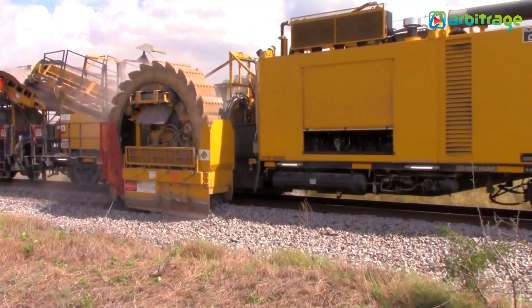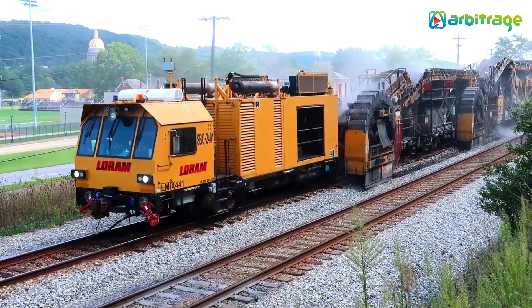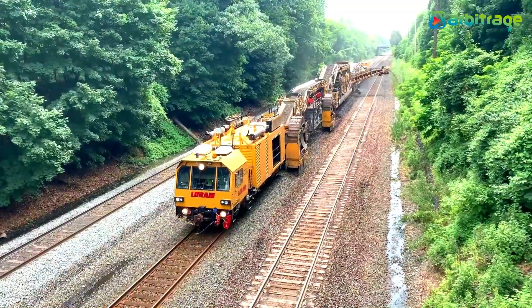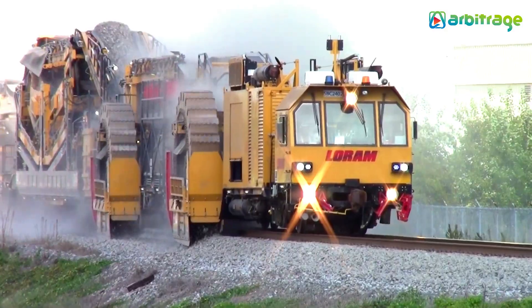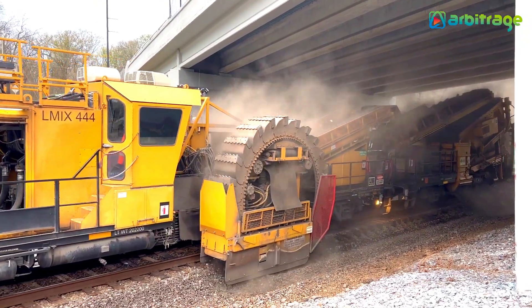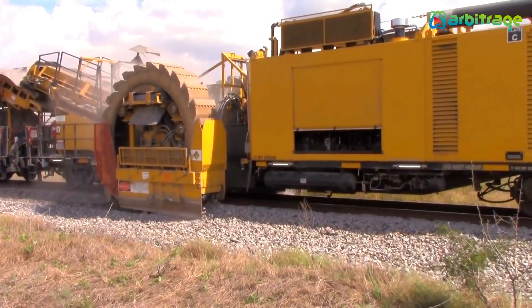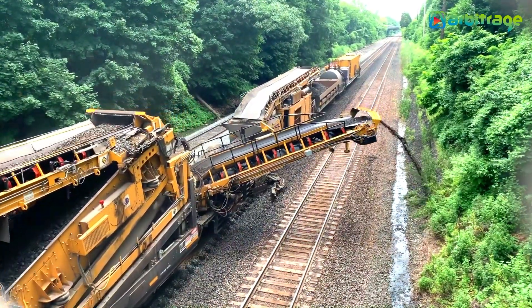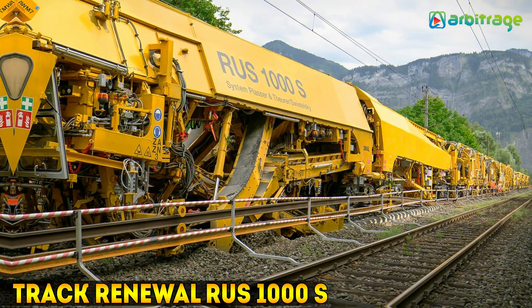Number 2: Loram Shoulder Ballast Cleaner SBC-2402. It is a ballast cleaning equipment made in the United States that is used to clean the railway stones and replace those that have deteriorated. A gauntlet is in charge of spreading this content. Its wheels are 30 inches or 76 centimeters broad and it can dig up to 34 inches or 86 centimeters deep. It moves at a speed of 4 miles or 6.5 kilometers per hour and can process up to 2400 meters of material.